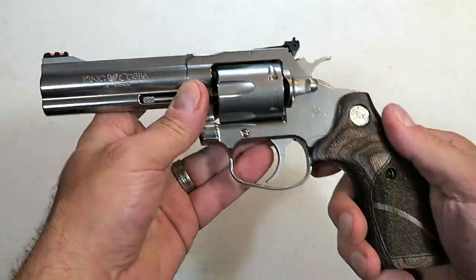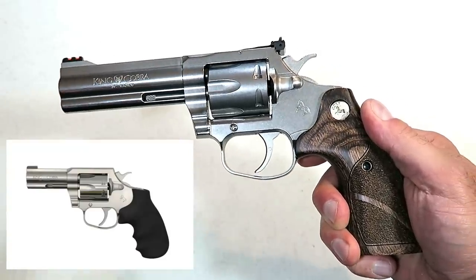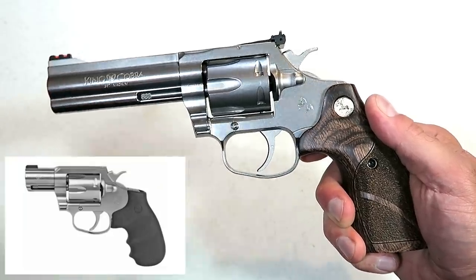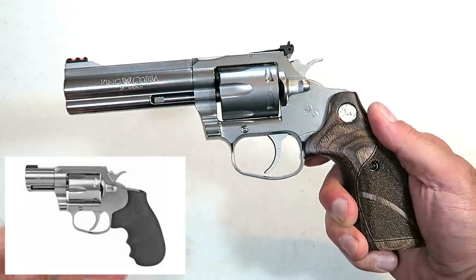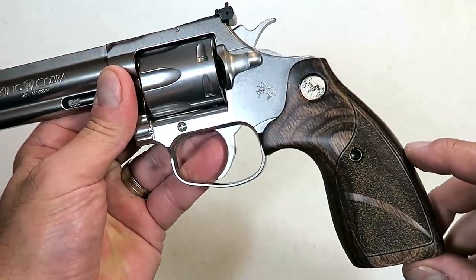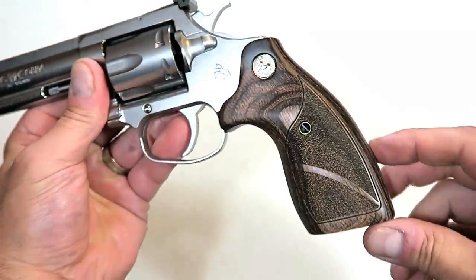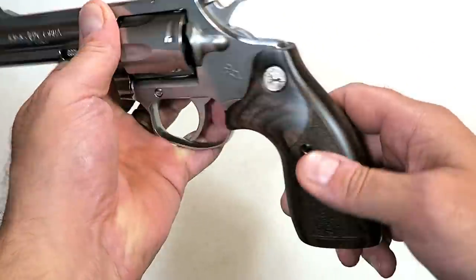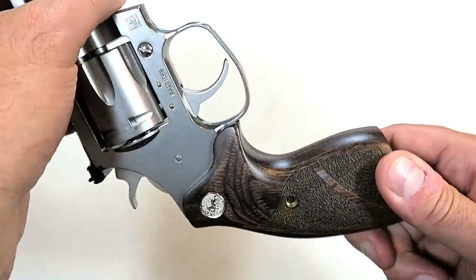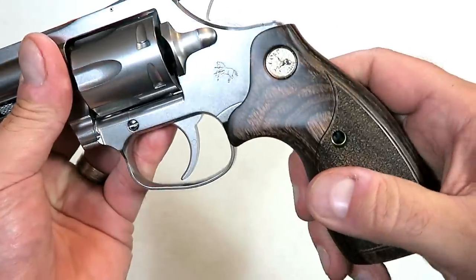When Colt first started producing these, they started with a three inch barrel King Cobra with rubber Hogue grips. Then they went with the carry model with a two inch barrel with rubber Hogue grips, and now the target model with these wood grips. These are all Altamont grips and I think they are beautiful — you can see slight texturing, smooth wood grain throughout with light texturing on the side panels. I'm very impressed with the way it looks and feels, and it does have the Colt medallion on both sides.